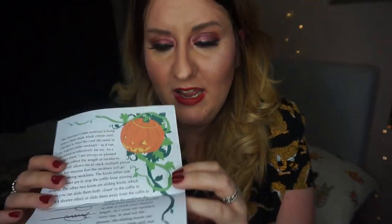This Haunted Coffin Necklace is hung on a three-millimetre thick black cotton cord. The cord is knotted the same as her original — as a jewellery lover she's always pleased when she can adjust the length, as it allows stacking multiple pieces and ensures the necklace works with all clothing necklines. The knots either side of the pendant stop the coffin from moving, while the two sliding knots let you slide closer to the coffin for a shorter effect or away to lengthen it. She shows a little diagram of how to do that, which is super helpful. 'I really hope you enjoy wearing your Haunted Coffin Necklace — I've had such fun designing and making them for you ghouls!'